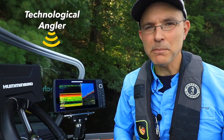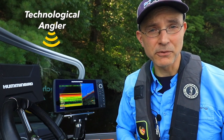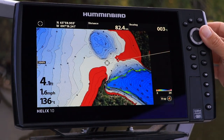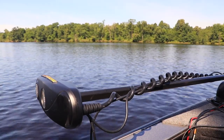Everyone should be in the habit of keeping the software in their Humminbird fish finders, as well as other components of their one-boat network, up to date. These regular free software updates help keep all of your electronics running smoothly and also add powerful new features that will help you to find and catch more fish.